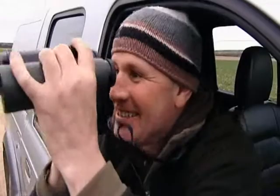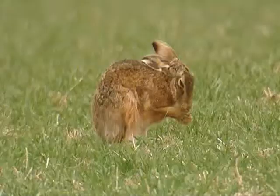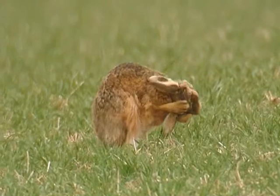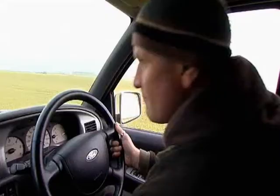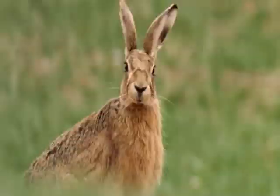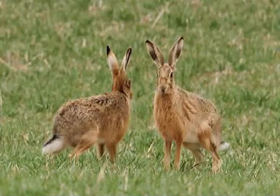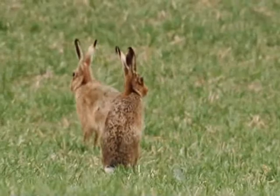There's a great gang of them out here, but it doesn't look like they're in the mood for boxing, so I'm going to move on. It used to be thought that male hares boxed each other to get access to females for mating. It's now known that, in fact, it's the female who strikes the first blows. The females aren't in season for long, so the males are always pestering them. When an over-amorous suitor goes too far, the female turns round and gives him what for.